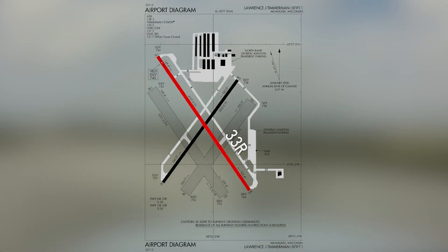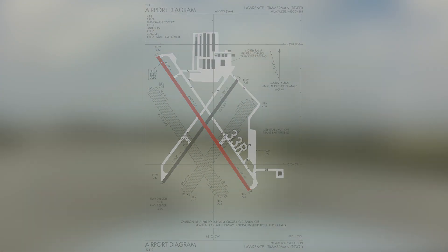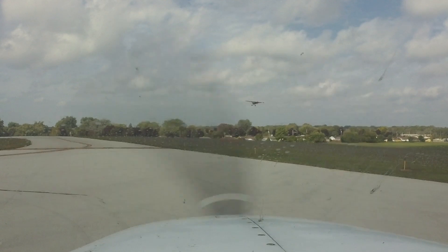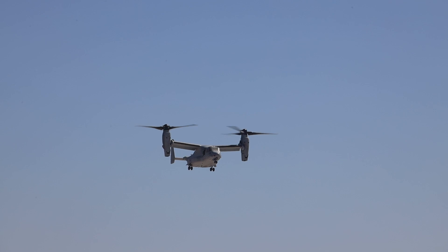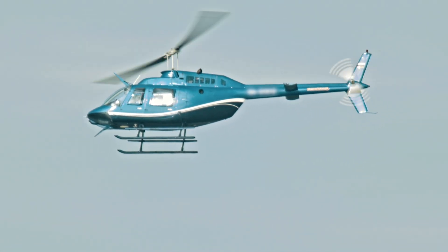Pilots should note there are no instrument approaches to runway 33 right. Traffic at the airport is made up of primarily general aviation, light corporate, and the occasional military aircraft. There is also a helicopter community, including a medivac operation.